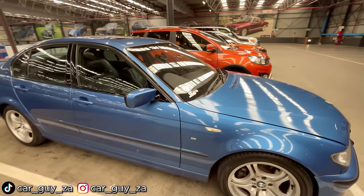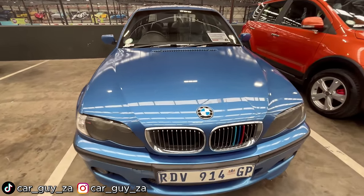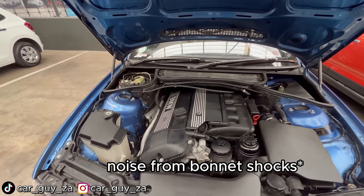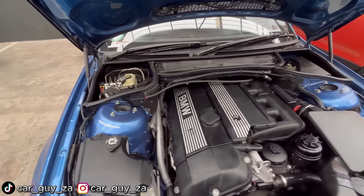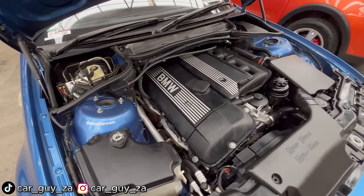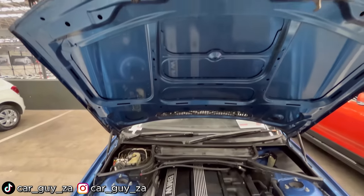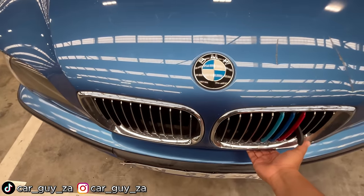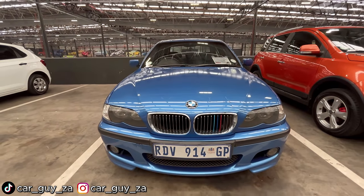This vehicle is powered by a 2.5-liter straight-six engine which sends 141 kilowatts to the rear wheels. This engine has driven 360,000 kilometers, though it doesn't even look like it. The Dekra report says this car has no mechanical issues, but it also has no service history. This is the first car for today.